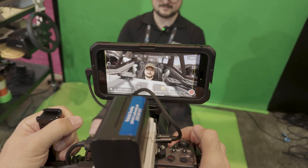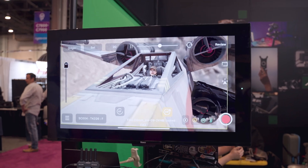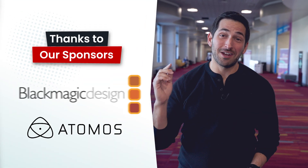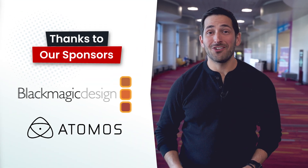In this video, we're going to talk about Lightcraft's Jet Set app, which turns your iPhone into a camera tracker for virtual production. You're watching VP Land. Special thanks to our sponsors for helping make our NAB coverage possible, Blackmagic and Atomos. And now back to the video.